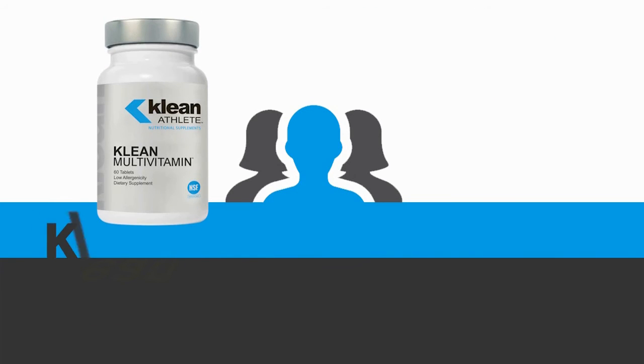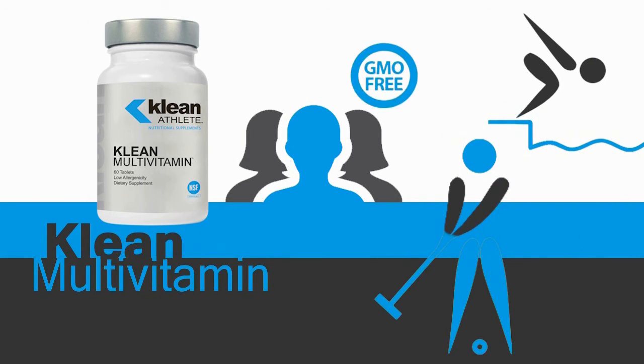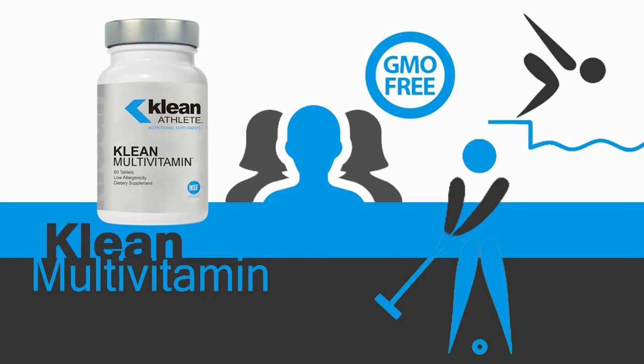Clean Multivitamin is formulated to meet the unique needs of athletes and exercise enthusiasts alike. This GMO-free formula provides a proper balance of vitamins, minerals, trace elements, and antioxidants to support optimal health and functioning.